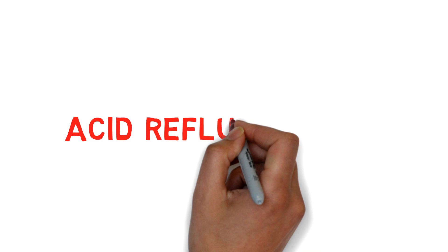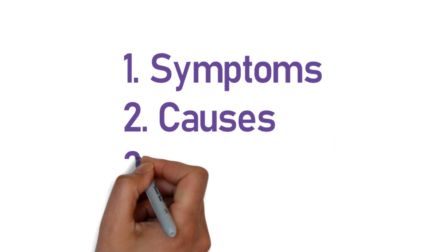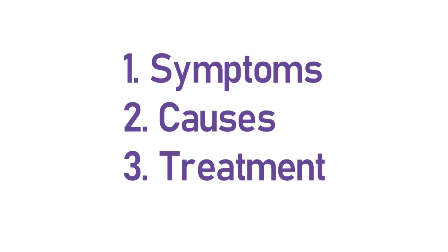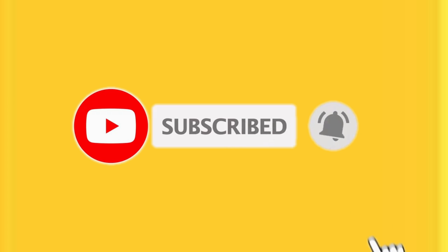Hello guys, welcome to my health medicine channel. In this video we are going to talk about acid reflux disease — the symptoms, causes, and how you can treat this disease. So stay tuned till the end of this video and please do subscribe for more interesting videos.